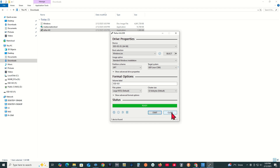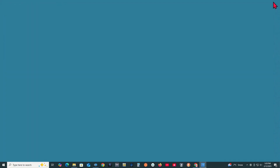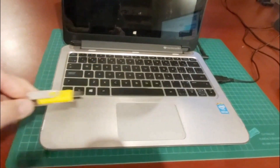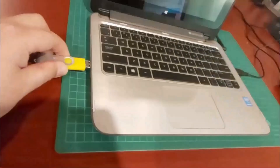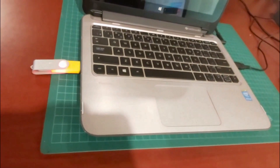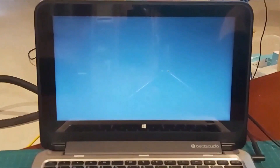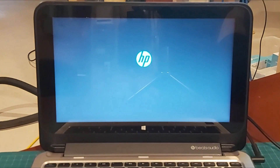Press Close. This USB drive is now a bootable Windows 11 media. Plug this USB drive into the PC you wish to upgrade. Power up and select the USB drive as the boot device. Wait until Windows 11 shows up.